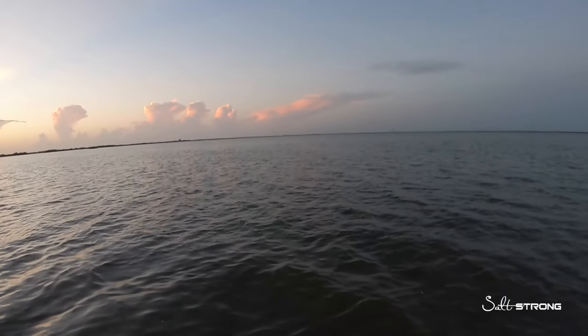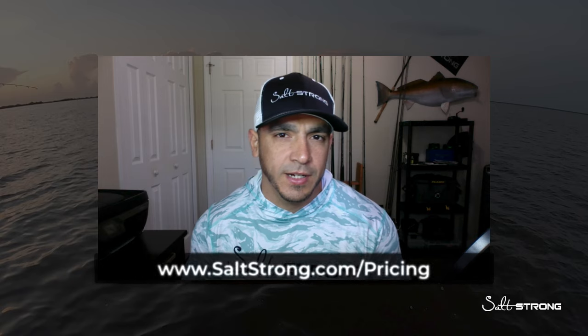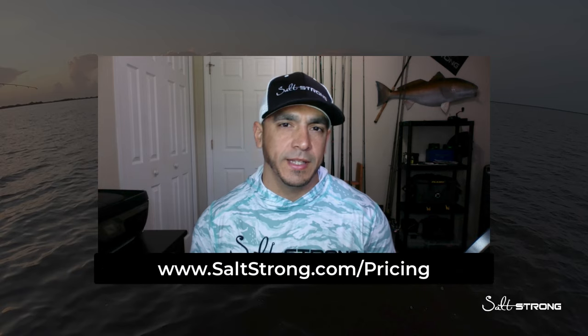What's up guys, this is Tony with Salt Strong. I'm going to be talking about top water versus paddle tails. I was out filming an insider report recently for our insider members — we basically go out every week and film on-the-water reports showing exactly where we went, why we went there, the tactics we're using to get on fish, trends, patterns, so our members can replicate those patterns. Head over to saltstrong.com/pricing to see if you're a fit for the insider club.